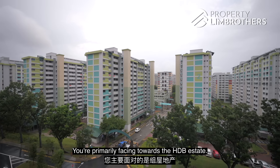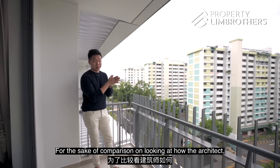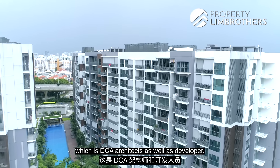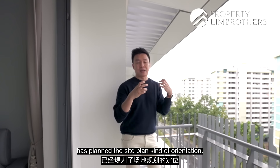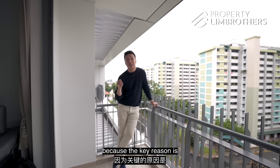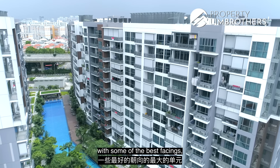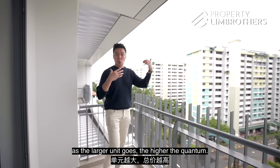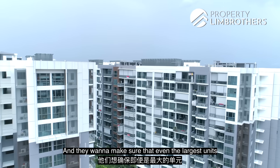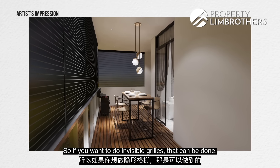You're primarily facing towards the HDB estate. Looking at how DCA Architects and the developer planned the site orientation, we want to see where the largest units are positioned — because developers tend to put the largest units with the best facings. As the larger the unit, the higher the quantum, and they want to make sure even the largest units have their own audience. Invisible grills can also be installed if desired.